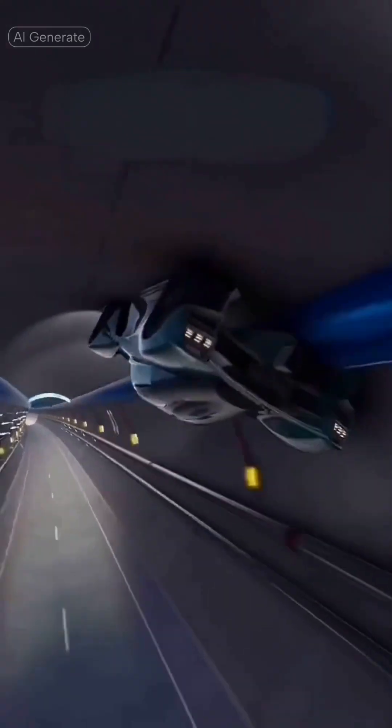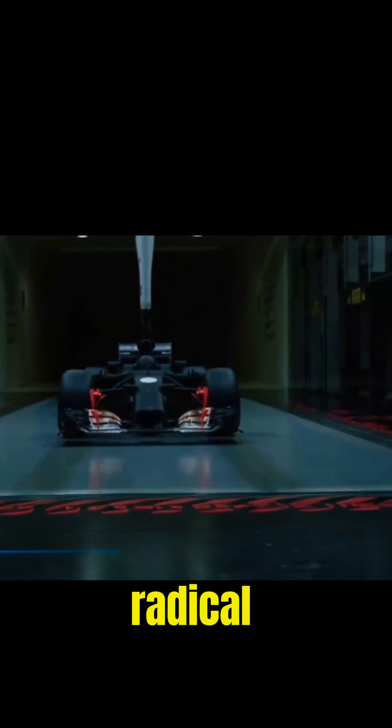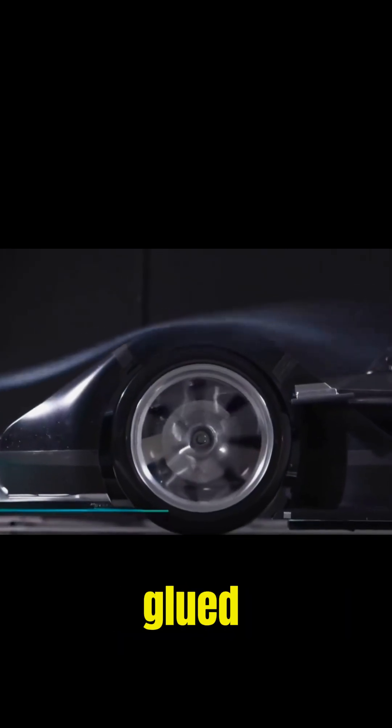Its aerodynamics are so extreme that, in theory, it could drive upside down in a tunnel. The secret? A radical ground-effect system with underfloor tunnels that generate immense downforce, keeping it glued to the road.